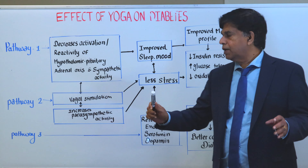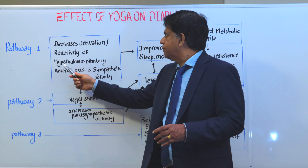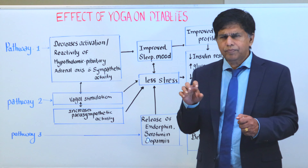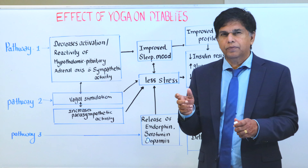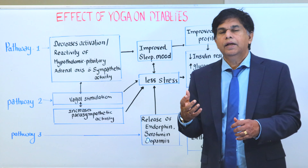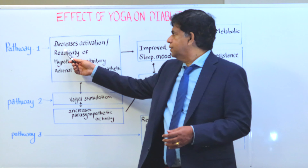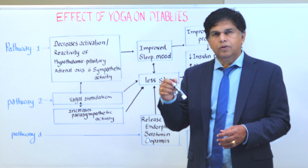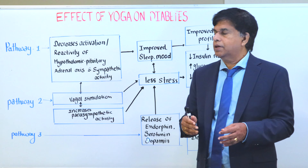There are three pathways we're going to talk about. The first pathway decreases activation and reactivates your hypothalamic-pituitary hormone. That's involved in three hormones: growth hormone, catecholamines, and glucagon. Those hormones can go up when you get stressed out, and your blood sugar goes up. By decreasing this activation, those hormones — growth hormone and catecholamines — can go down, so your blood sugar can also go down.